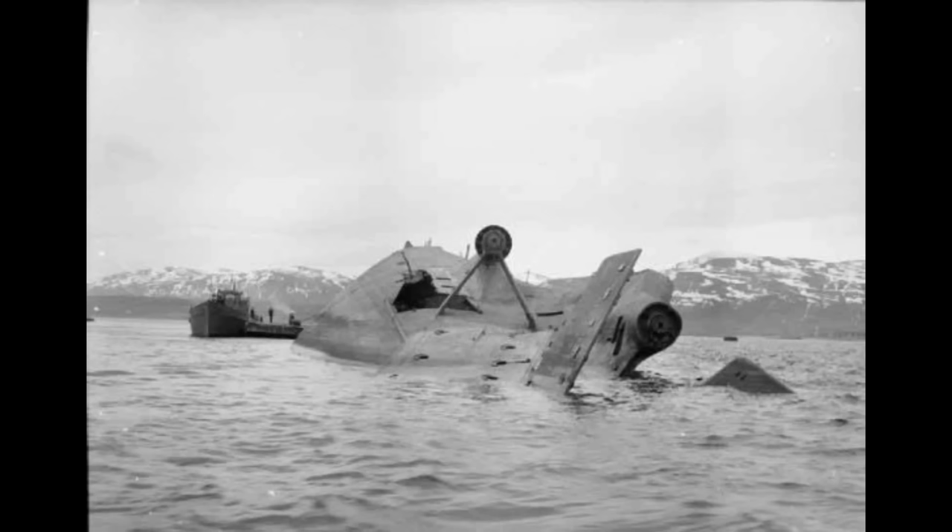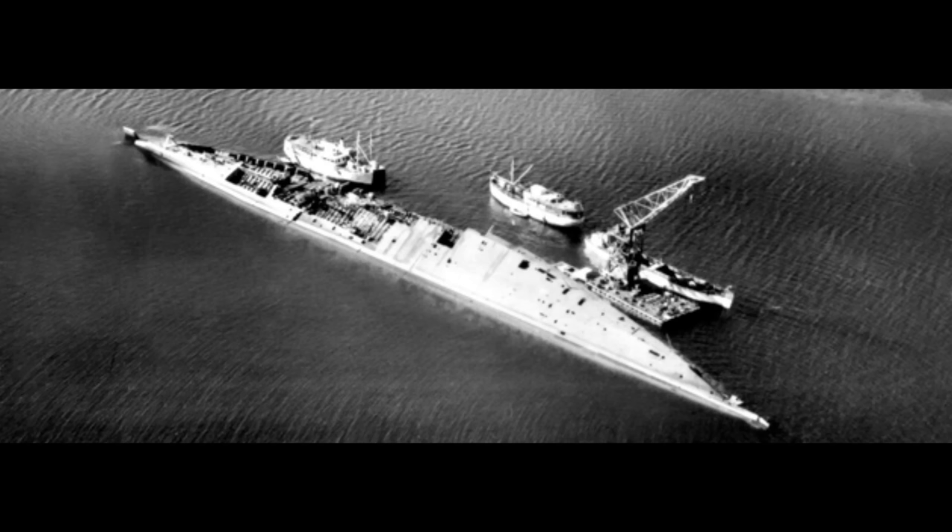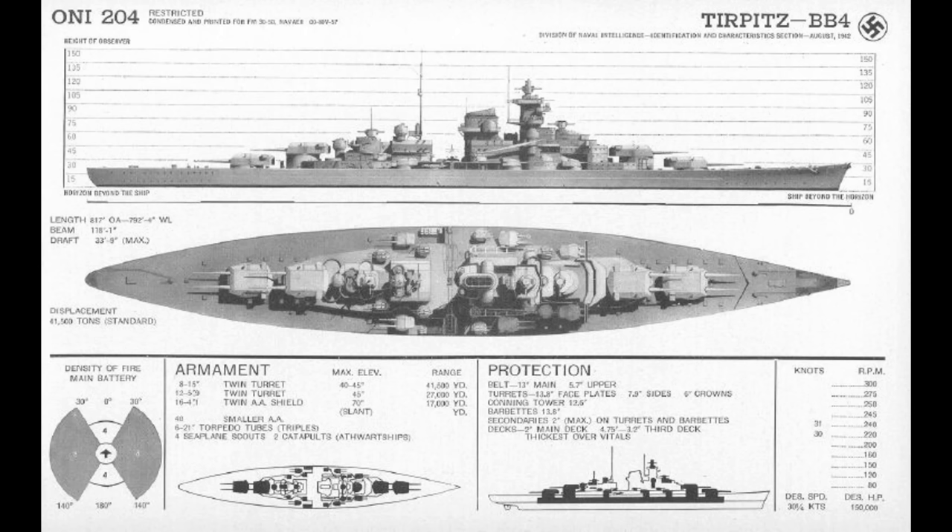The sum total of these offensive operations against the Tirpitz had involved 1,101 separate aircraft flights, two chariot manned torpedoes, and four midget submarines, and had eventually resulted in the total destruction of the largest capital ship that Germany would ever build. Tirpitz was left in place until after the war, when she would later be salvaged between 1948 and 1957 in a decade-long operation.